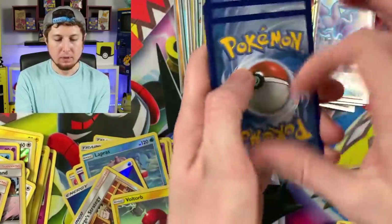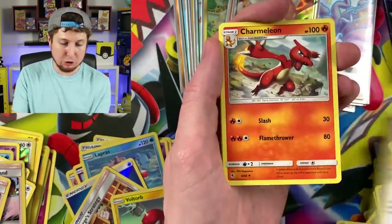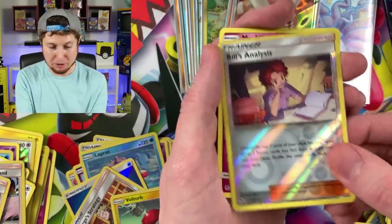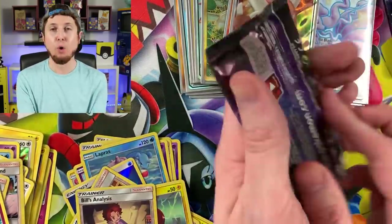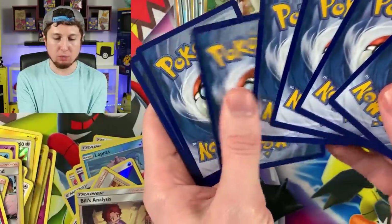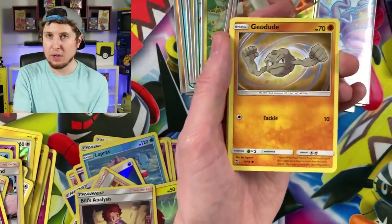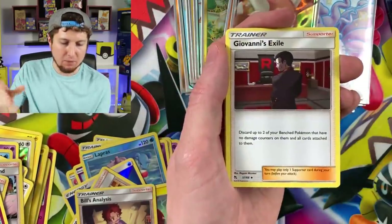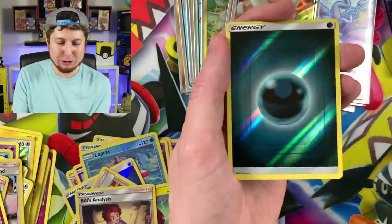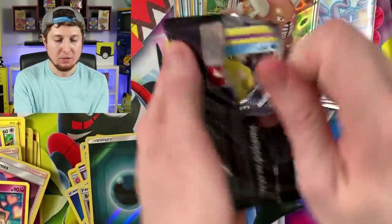Ekans, Caterpie, Paras, Charmander, Clefairy, Energy, Sabrina's Suggestion, Charmeleon, Misty's Determination, Bill's Analysis, Mr. Mime — and two more booster packs left, then we have two more tins. Energy, Giovanni's Exile, Brock's Grit, Koga's Trap, Energy, and a Golem — code card once again.